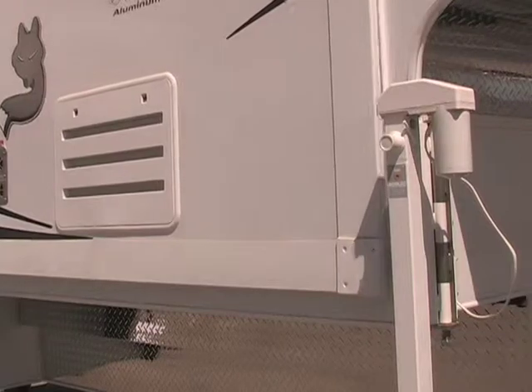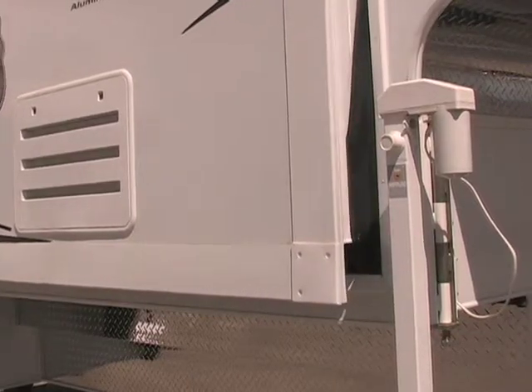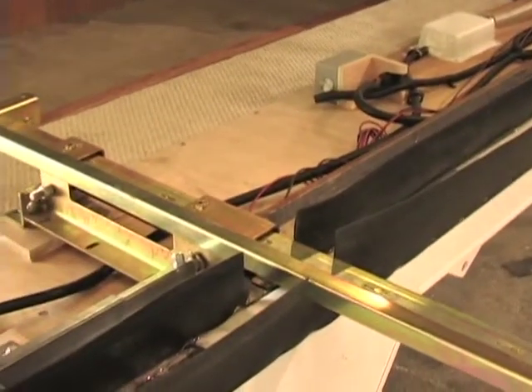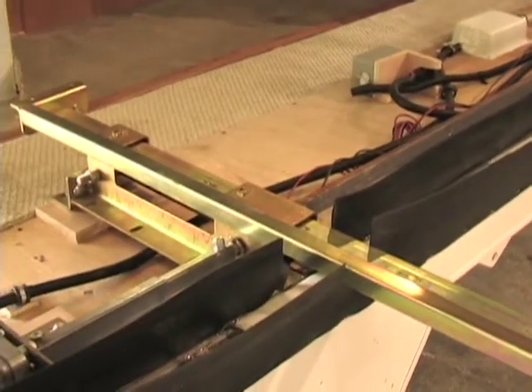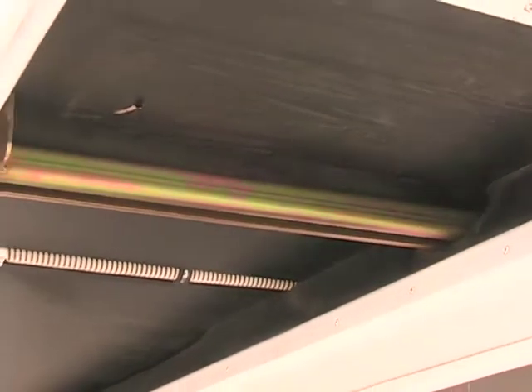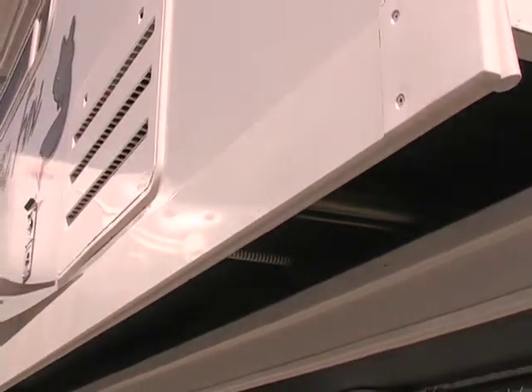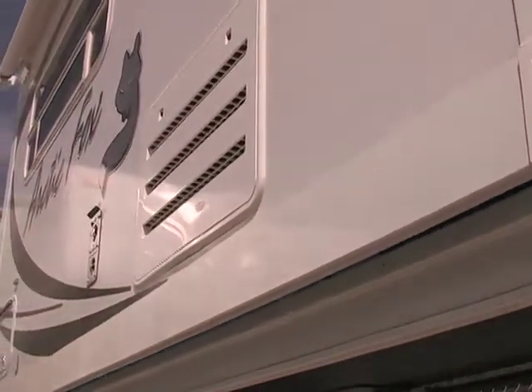Now let's take a look at the slide out in an Arctic Fox and see why it sets us apart from the competition. All Arctic Fox camper slides are equipped with two heavy-duty rack and pinion slide ram mechanisms. Most others use a gear driven system which will slip or stop under heavy loads, while the Arctic Fox, even when loaded, will continue to operate smoothly.